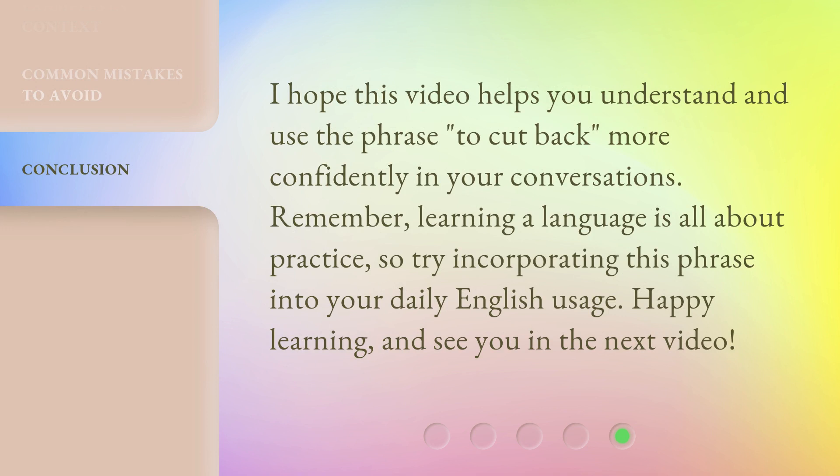I hope this video helps you understand and use the phrase 'to cut back' more confidently in your conversations. Remember, learning a language is all about practice, so try incorporating this phrase into your daily English usage. Happy learning, and see you in the next video.